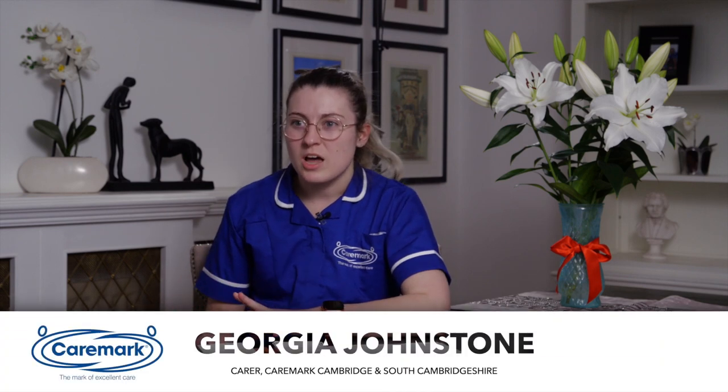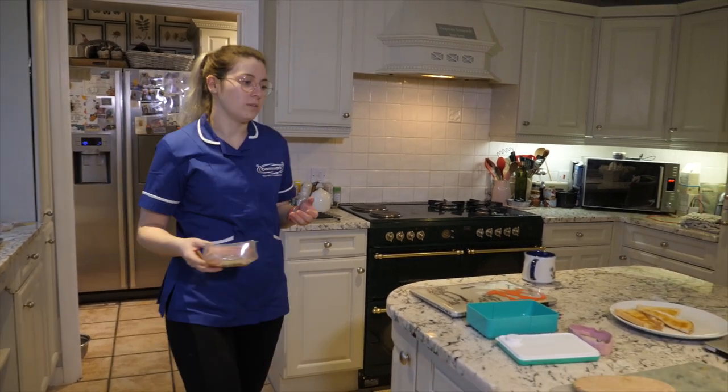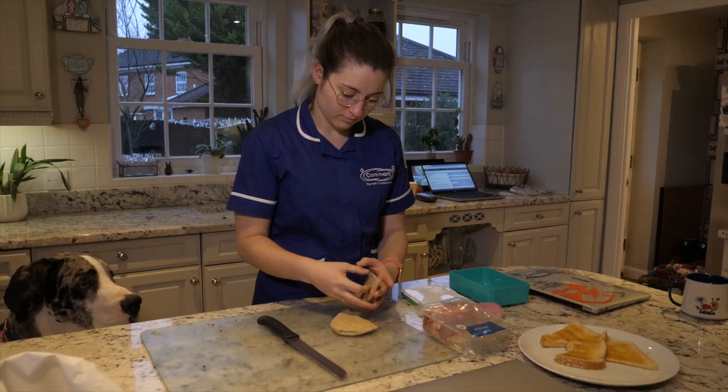My routine can be quite unpredictable sometimes, but as a carer my day can typically start as early as setting my alarm for 5:30 in the morning. I could finish as late as 10 o'clock at night and go to bed as late as half 11 or 12 o'clock some days.